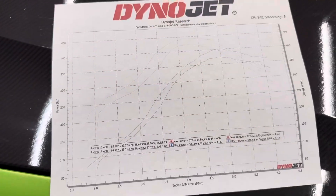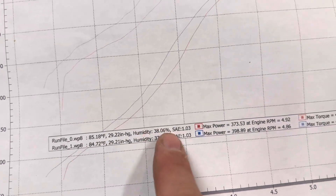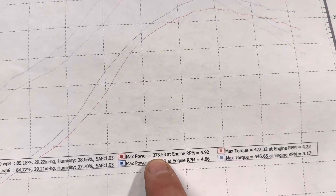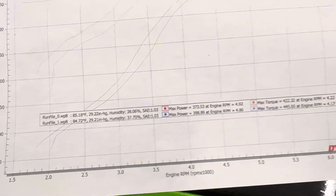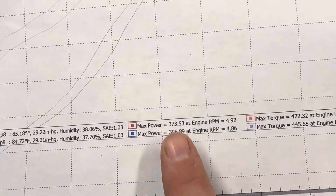To be honest with you, I didn't really think the muffler was going to change that much power-wise, but goodness gracious, it really did. So here are the actual numbers — 85 degrees, humidity. With the valve closed, it made 373.53 horsepower with 422 foot-pounds of torque. Now when you open the valve up, you can see directly right below it: 398.89.